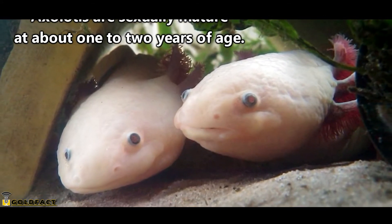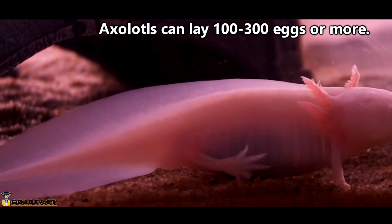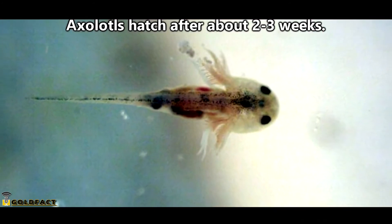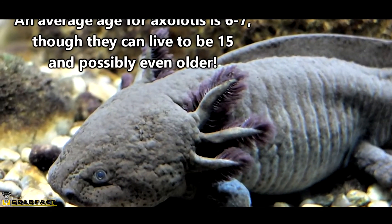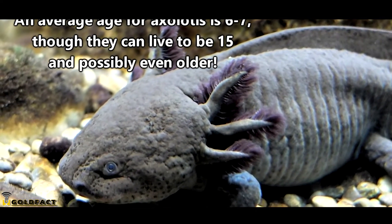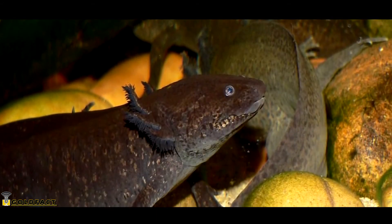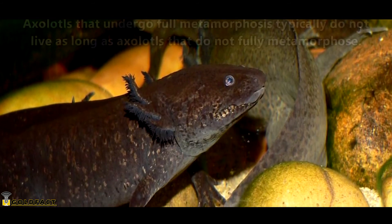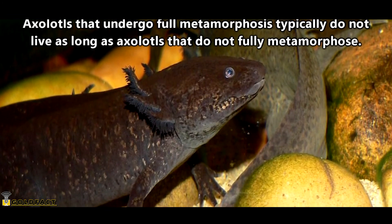Males and females will mate about a year or two after hatching, and females will produce hundreds of individual eggs to be laid on aquatic vegetation. The babies hatch after 2 to 3 weeks, and they're completely on their own from that point onward. Axolotls can live up to 15 years, though half that length is more of an average. Interestingly, when a rare captive individual does undergo metamorphosis and loses their external gills, their life expectancy is actually decreased.